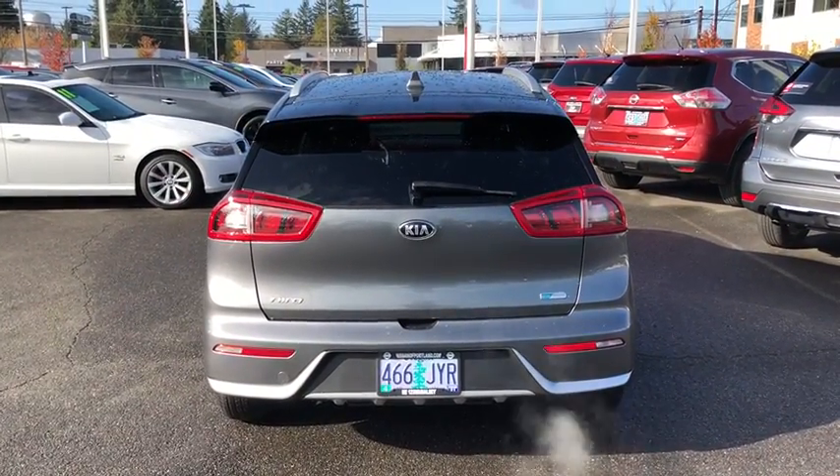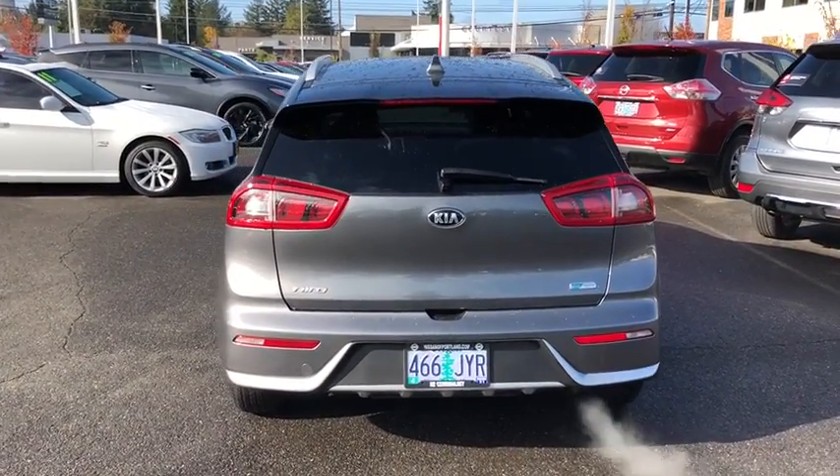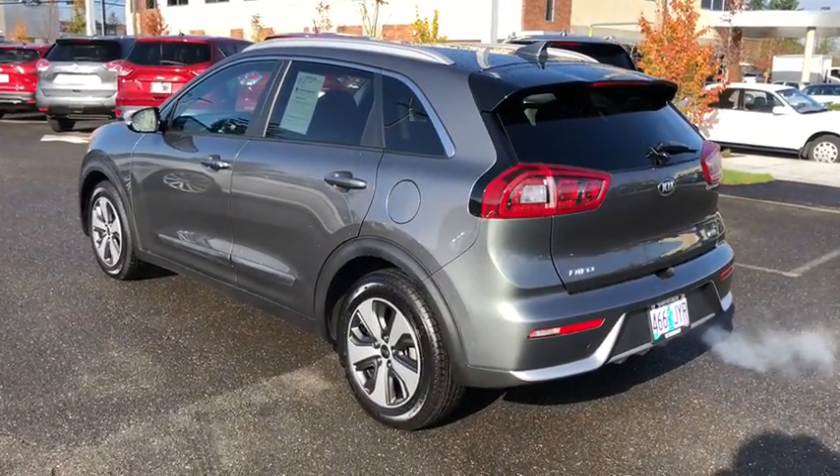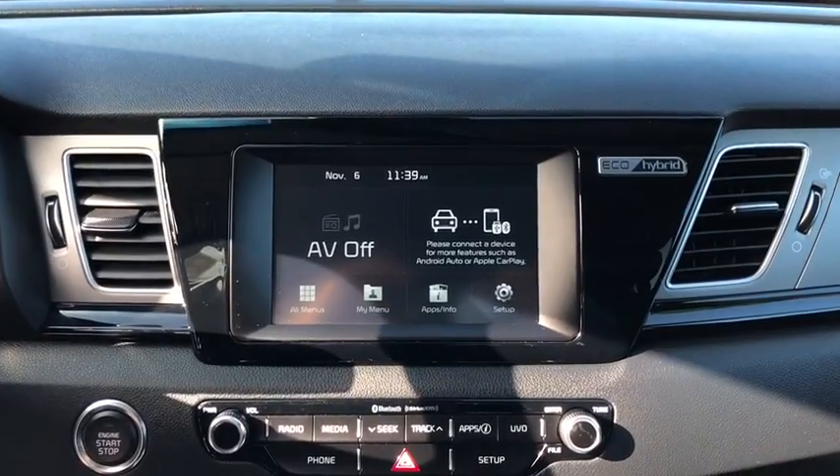AM FM stereo radio, rear defrost, front wheel drive, auto off headlights, electronic stability control, child safety locks, fog lamps, heated driver seats.